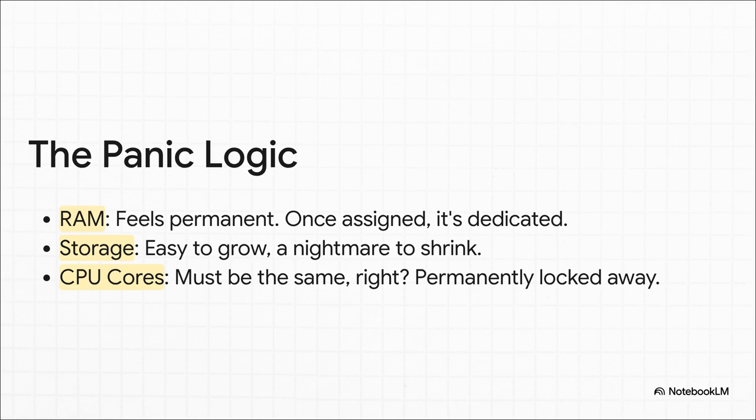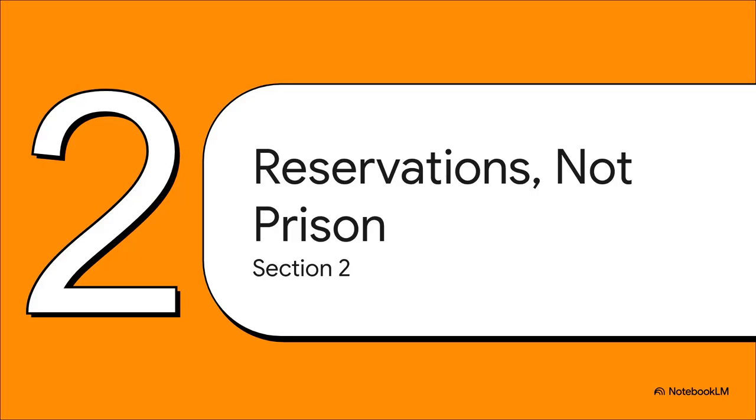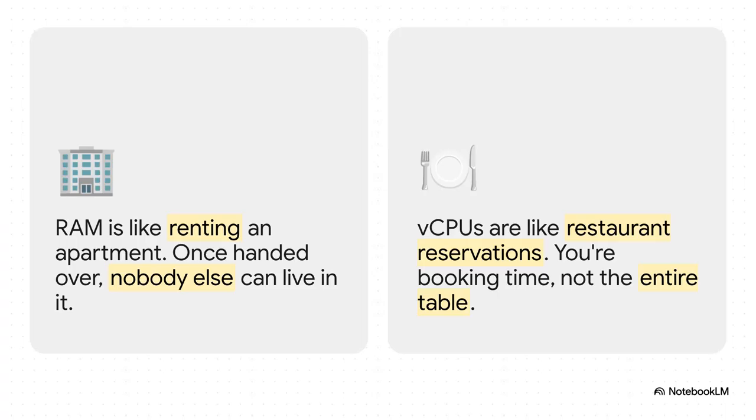You think you're physically carving off a piece of silicon. But here is the answer you've been waiting for: No. Absolutely 100% not. That is not how it works at all. You can take a deep breath — your CPU is totally fine. Those cores are not trapped in a Pokeball. To really get this, we just need a better way to think about it. A better analogy. We're not talking about prison sentences for your CPU cores. We're just talking about making reservations.